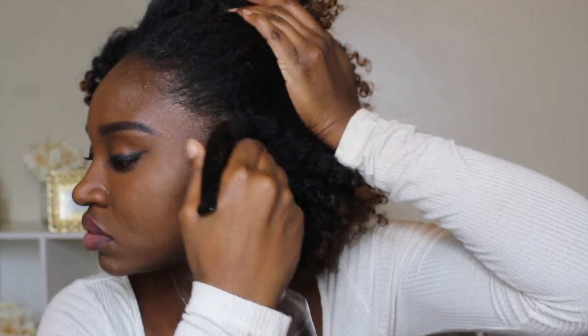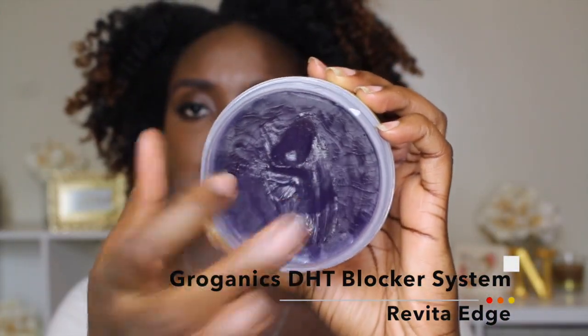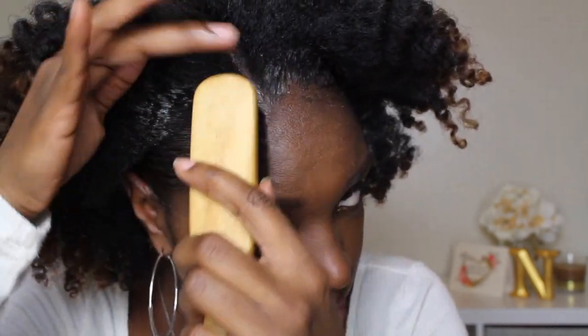I also wanted to show off another product from Groganics — this is their DHT blocker system called Revita Edge. It strengthens and smooths edges, it's alcohol-free and non-flaking. This product contains water, castor seed oil, glycerin, shea butter, saw palmetto, and argan oil.